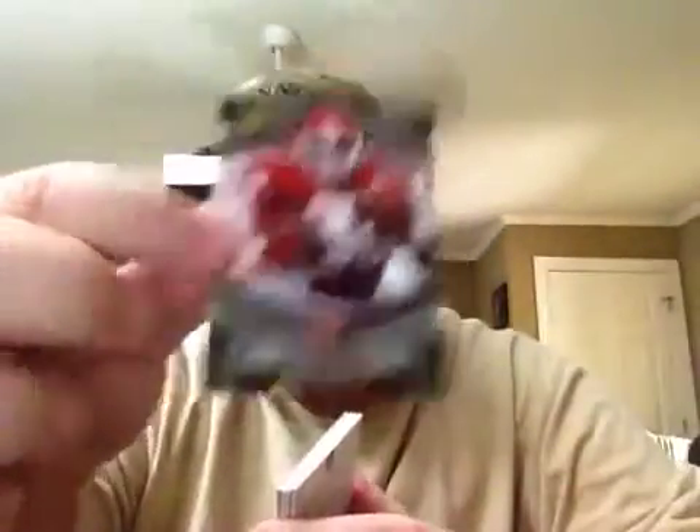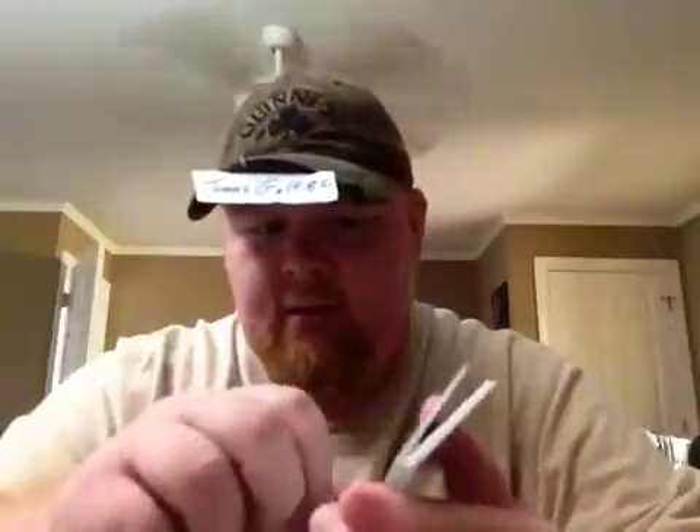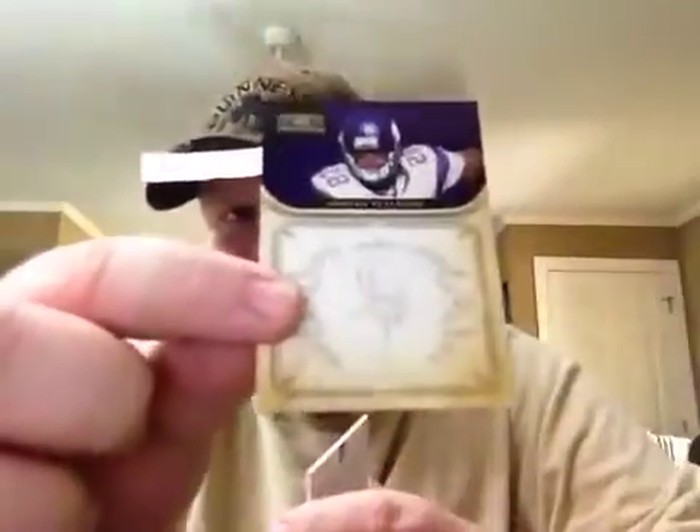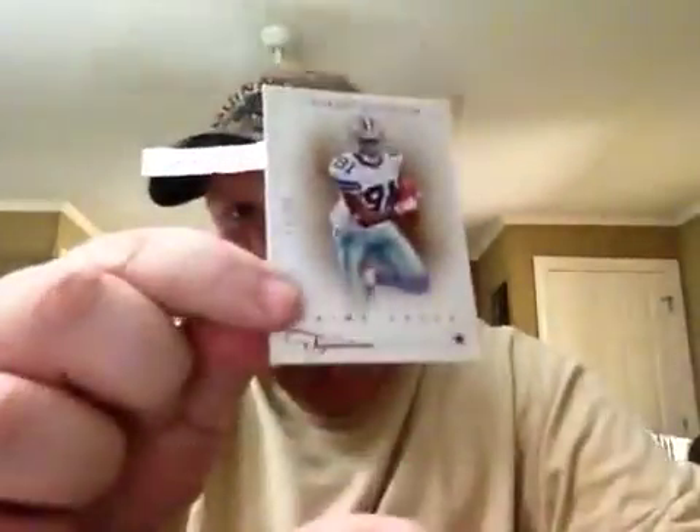Jason White. Warren Moon. Keith Jackson. Troy Aikman. Billy Sims. From National Treasures: Warren Moon, also from National Treasures, number to 99 of Adrian Peterson. And number to 99 from Prime Signatures: Laurent Robinson. So, thanks for those, Dustin.